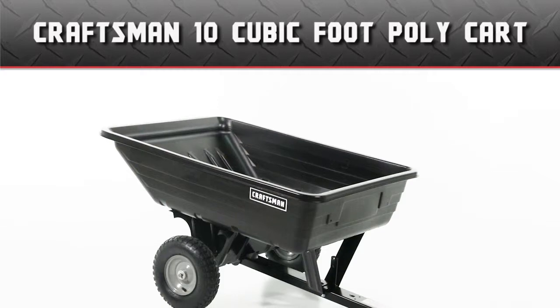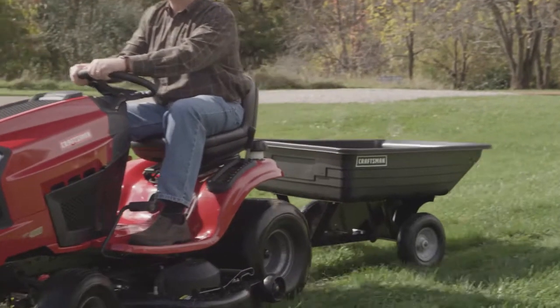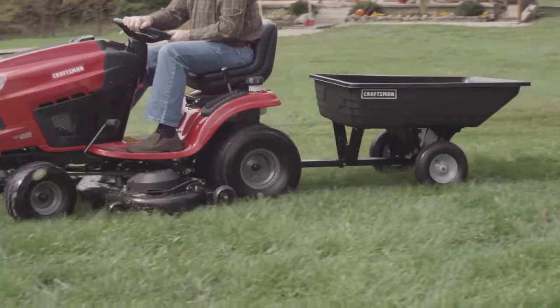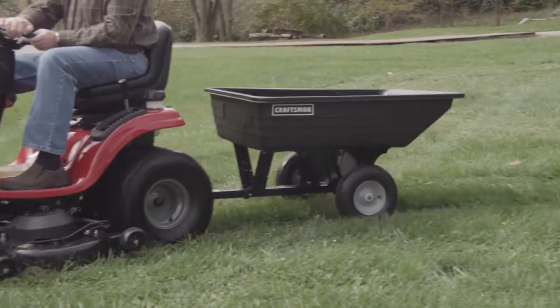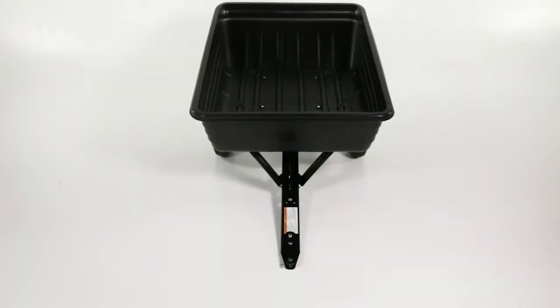The Craftsman 10 cubic foot poly cart makes lawn care easier. Inspired by in-depth customer research, this cart offers several useful features, including smooth rolling pneumatic tires for easy maneuverability over rough terrain, and the poly bed to ensure a long product life.